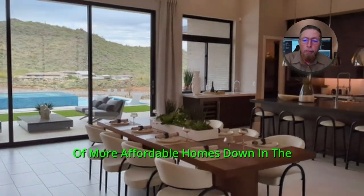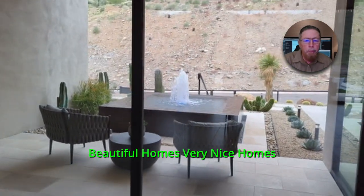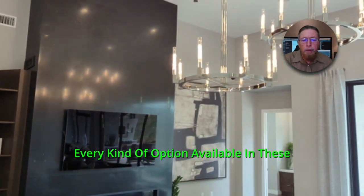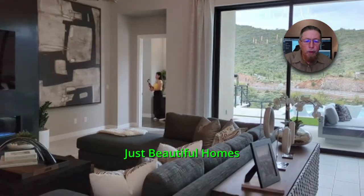They've got a lot of more affordable homes down in the southeast valley. Beautiful homes. Every kind of option available in these Adaro Canyon Homes and the Serrano Canyon Homes.